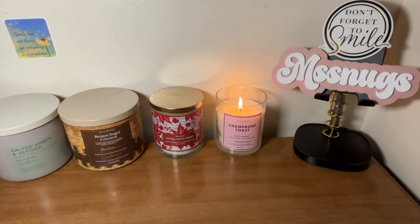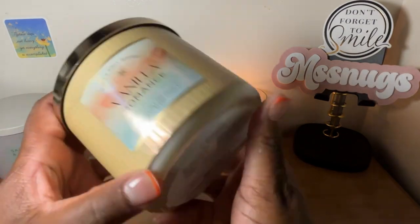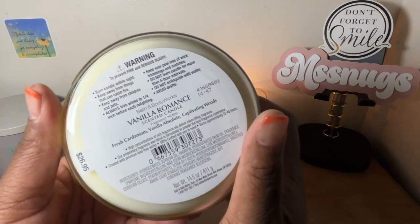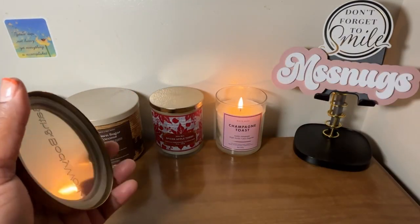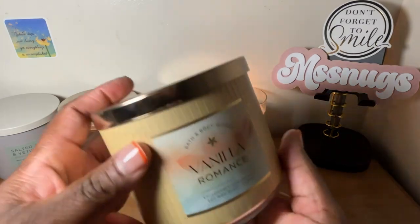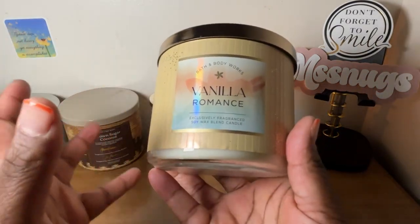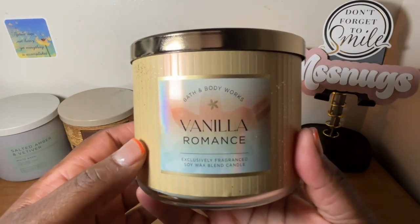I also got Vanilla Romance. I do have this in the body spray. The scent notes are pressed cardamom, vanilla absolute, and captivating wood. I went ahead and picked this one up — you can smell that vanilla. It's nothing too strong; it seems like it'll be a nice, mellow vanilla-y scent. So that's Vanilla Romance.